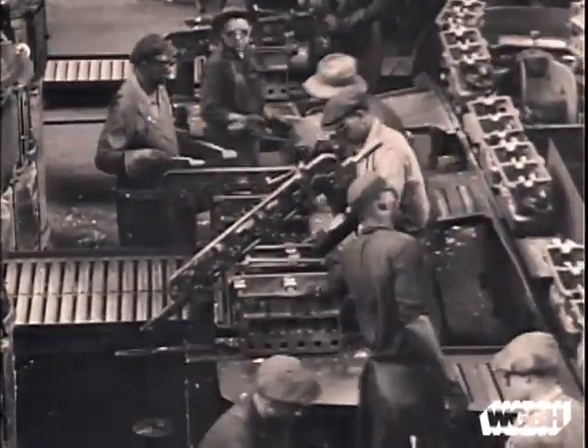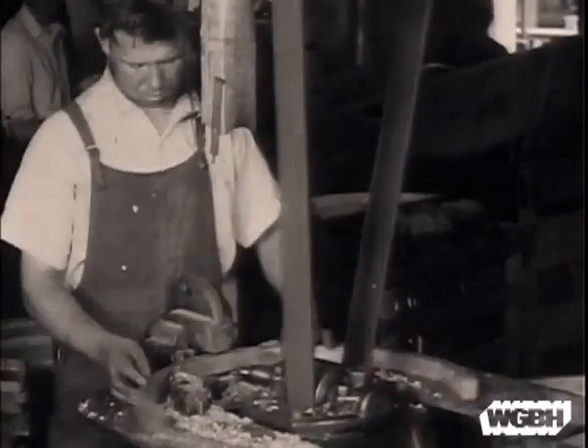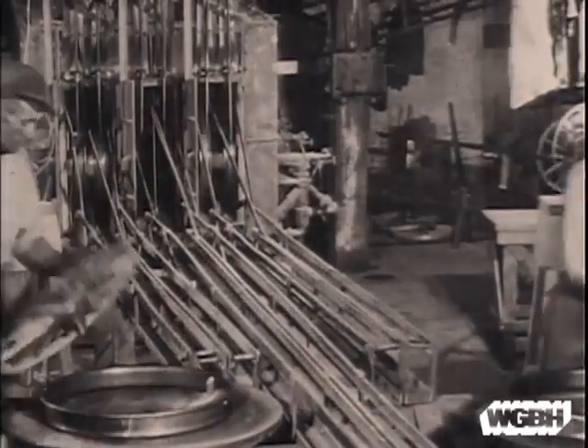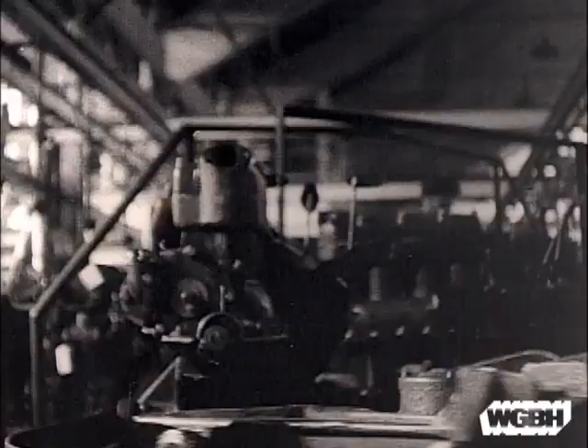Between 1913 and 1914, Ford nearly doubled the number of Model Ts it was able to produce, and assembly line technology became the industry standard.